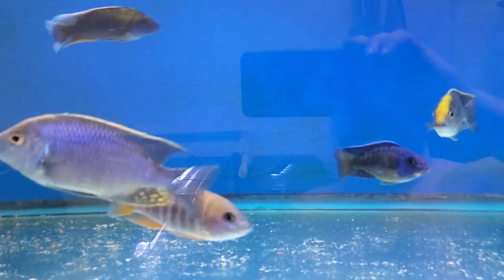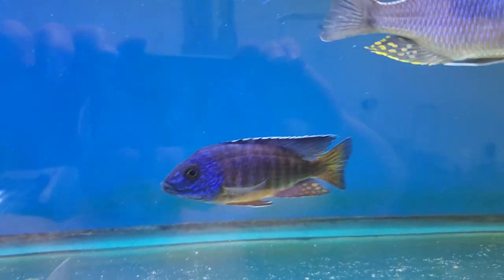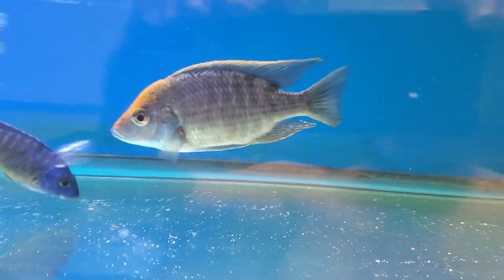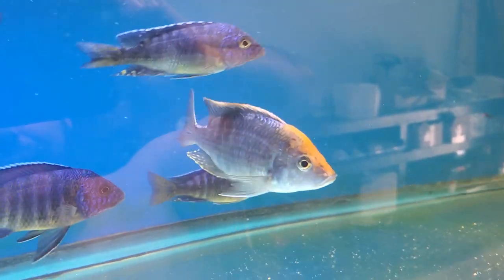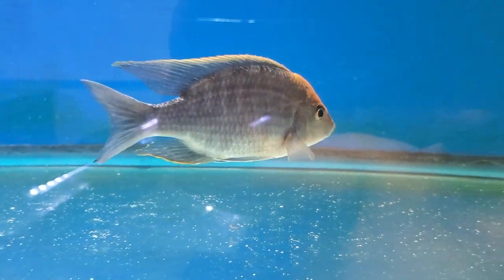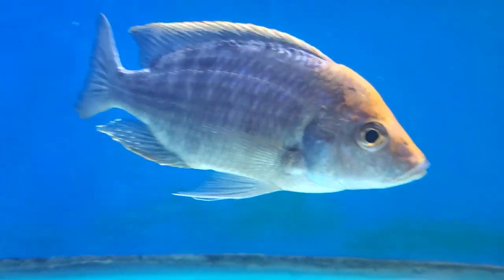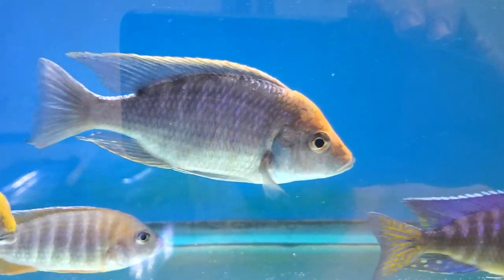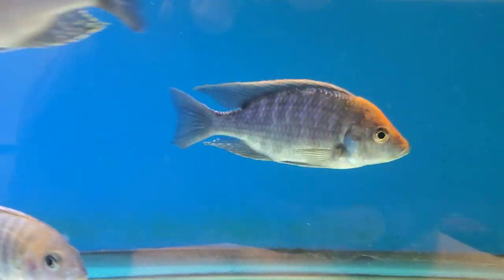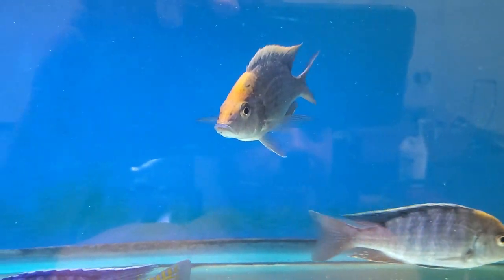We have some nice big Melandi in here - these guys are all six to six and a half inch, showing really good blazes. Basically they're all the same, but then you've got this freak who's much bigger and his head is really sulfury. So on the site we're just gonna call him 'Redhead' - even though it's not red, I understand orange is red in cichlid world. That'll be the Melandi Redhead and he's big, like a big pancake.